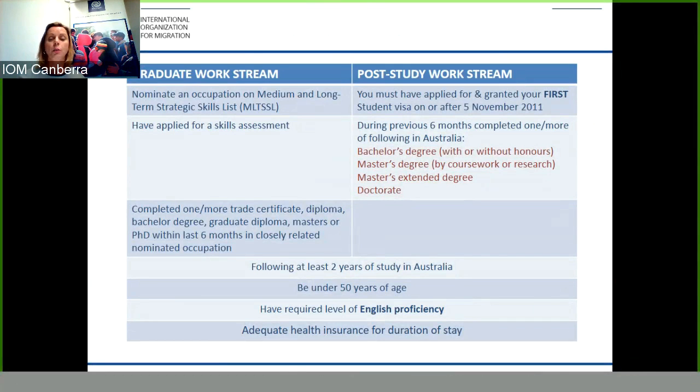Both streams require you to have studied for at least two academic years in Australia, be under 50 years of age, met the English level proficiency, and have adequate health insurance for the duration of your visa. You must also obtain health insurance whilst on your bridging visa waiting for a decision on your visa application. This can be a tricky process and I do suggest you seek professional advice before lodging your visa application.